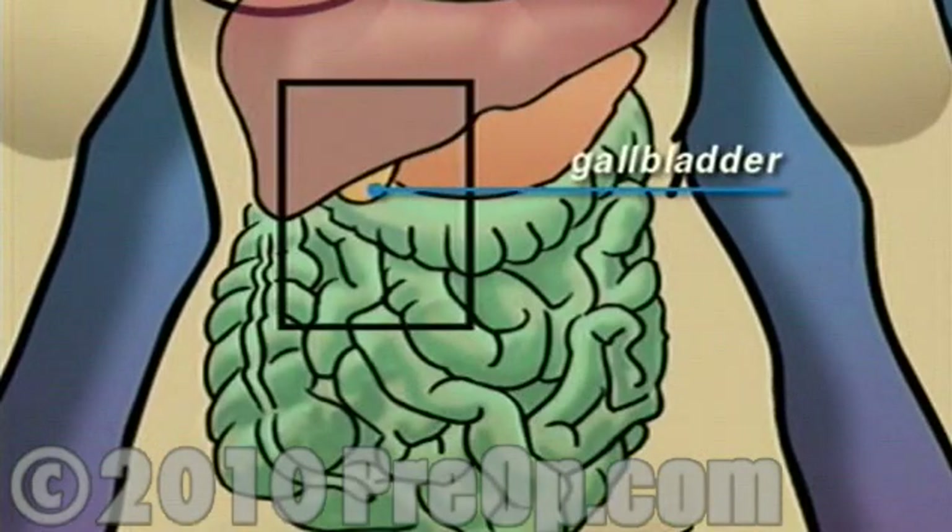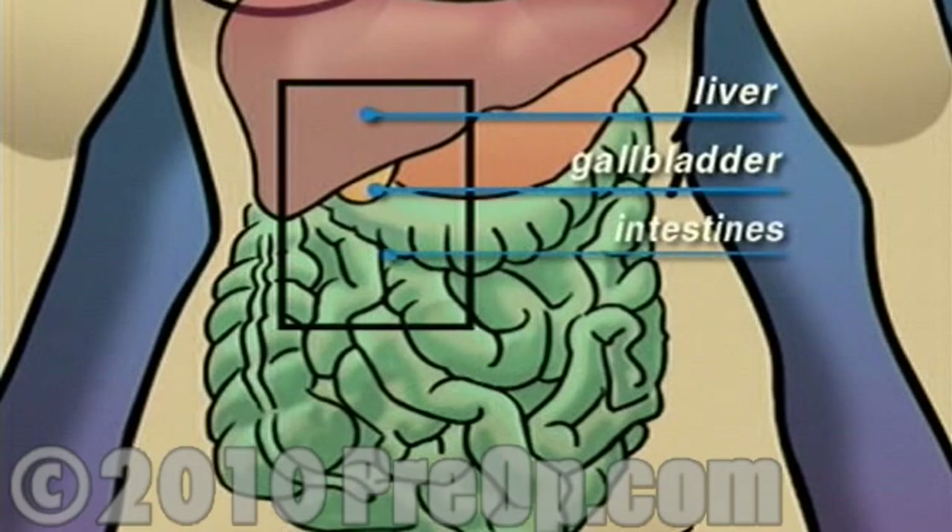The gallbladder is a small organ located below the liver. Its function is to store bile used by the intestines to digest food.